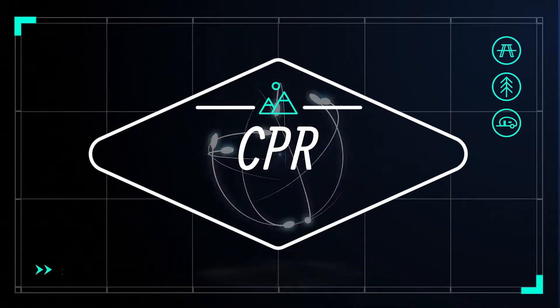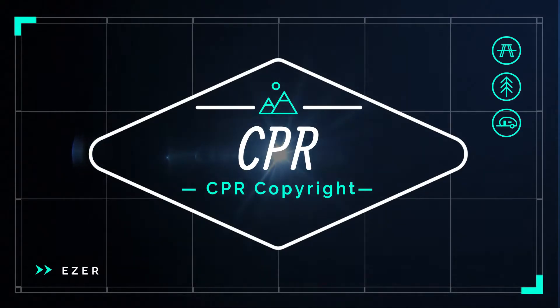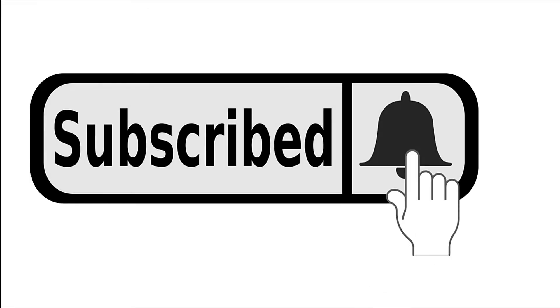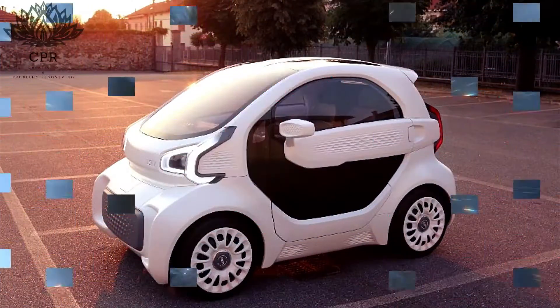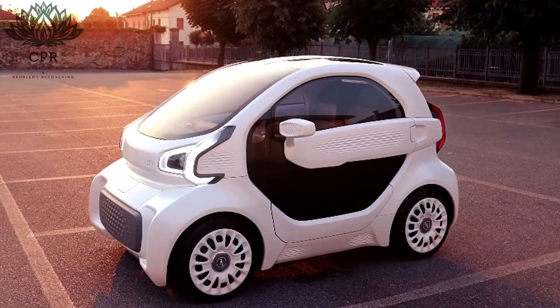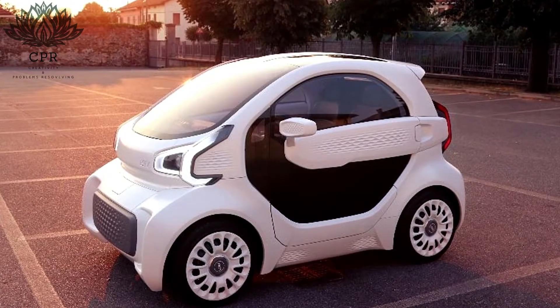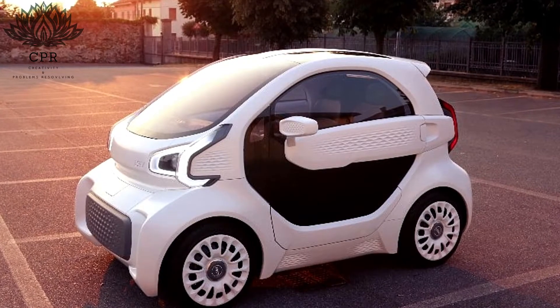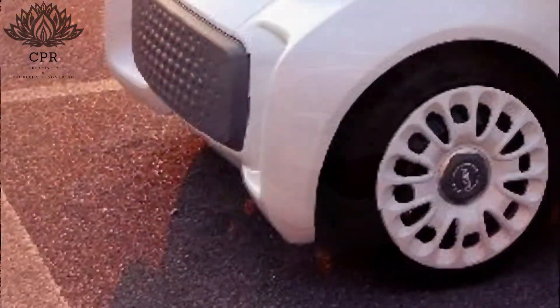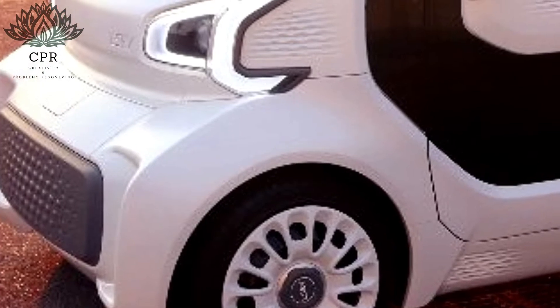Welcome to Creativity and Problems Resolving. While there's already at least one company producing relatively small numbers of 3D printed cars, the LSEV is touted as being the first mass-producible 3D printed electric car in the world. Expected to enter production in the second quarter of 2019, the vehicle was recently unveiled at a press conference held at the China 3D Printing Cultural Museum in Shanghai.